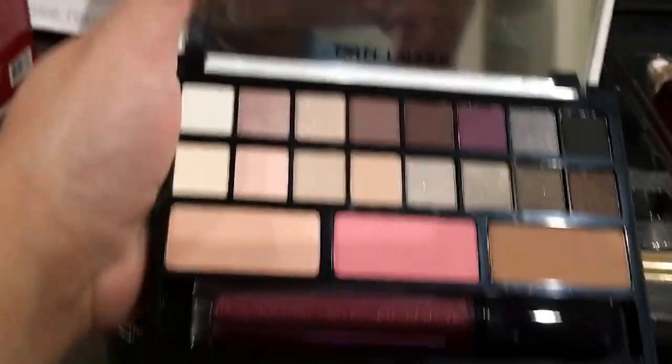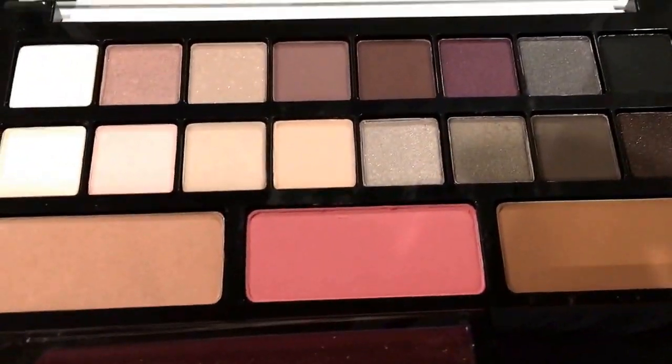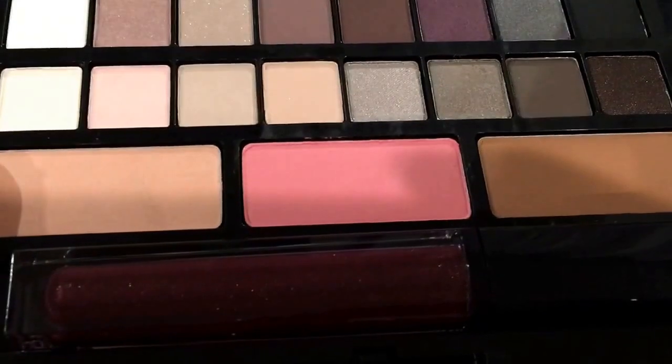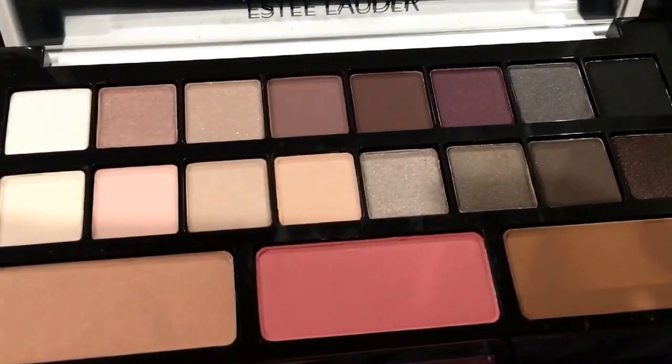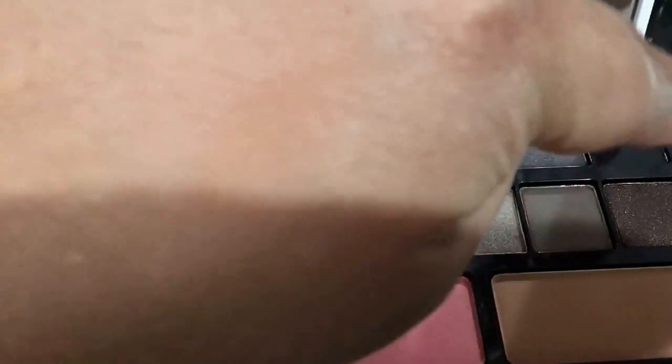And then let's see — this is the eyeshadow kit. So once you open it, you have the mirror. These are the eyeshadow palettes — this is really nice. You have like a contour palette here, your blush, and then this is for the under eyes. You have some shimmery shades and matte shades — smoky eyes, whatever you want to do. It's really nice: 1, 2, 3, 4, 5, 6, 7, 8 — 16 shades!